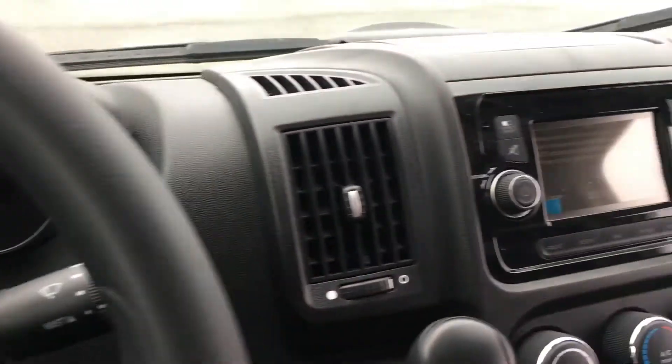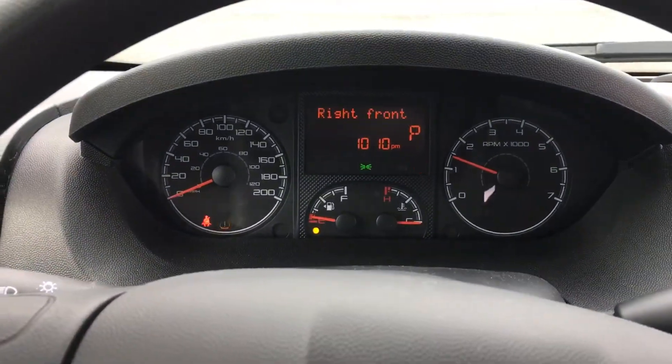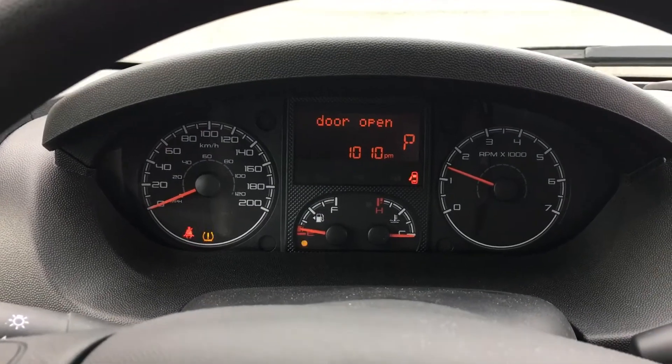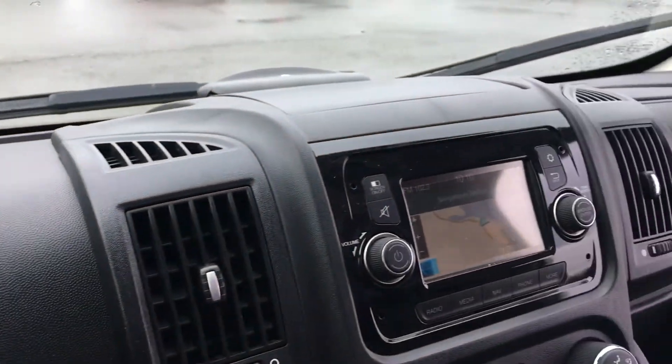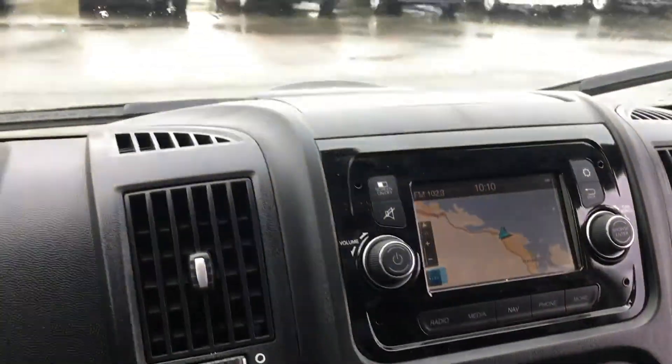Fuel low — we'll have to fix that. The door open warning shows, and it shows tire pressure as well. It's showing flashing on the screen here but it's actually not flashing in person. Navigation on this one as well, and Bluetooth Uconnect.